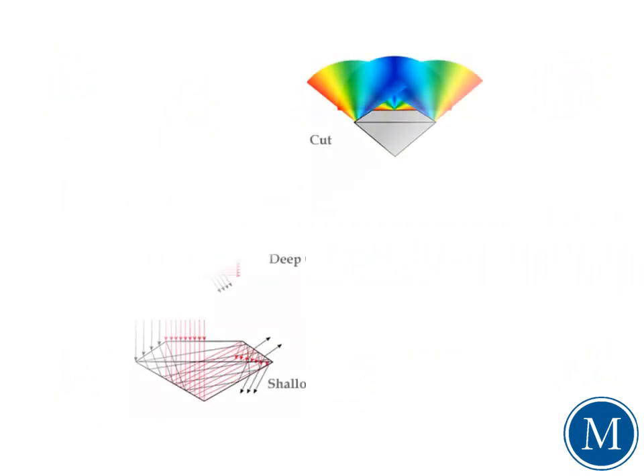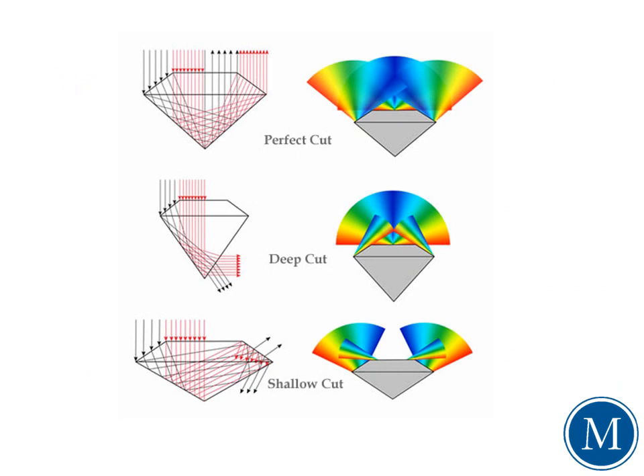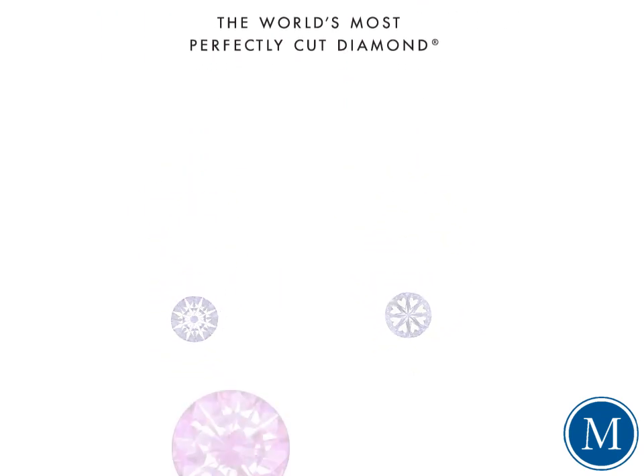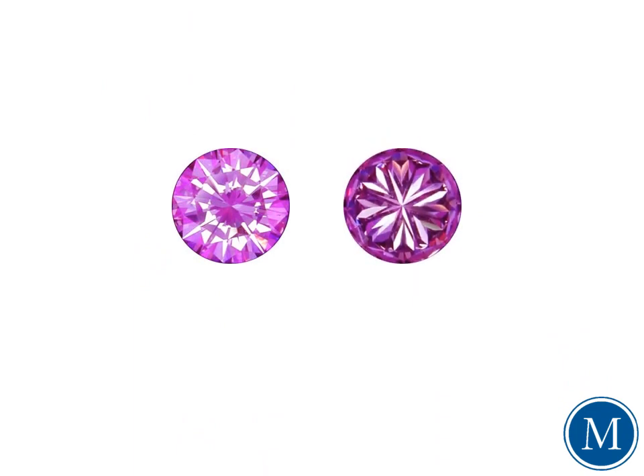Cut affects a diamond's ability to reflect or return light. As you can see here, a perfectly cut stone will reflect significantly more light than one with a deep or shallow cut. When a diamond is perfectly cut, the phenomenon of light will create the image of a brilliant eight-point fireburst across the crown, and from the bottom, a ring of perfectly matched hearts. In lesser diamonds, you'll often see misplaced or poorly aligned facets that produce light leakage and cause lackluster performance, often exposing images of broken hearts.